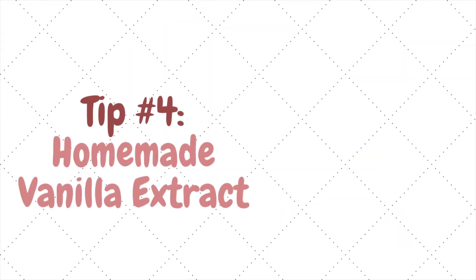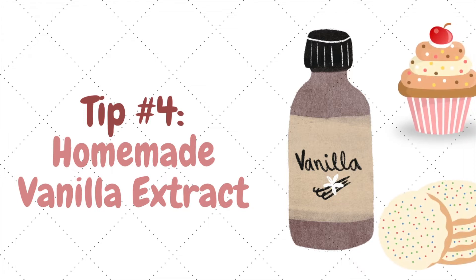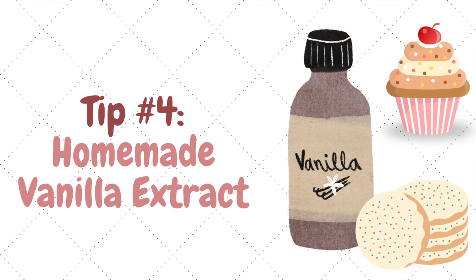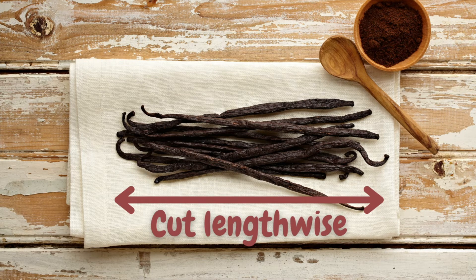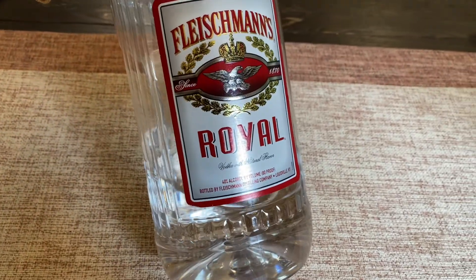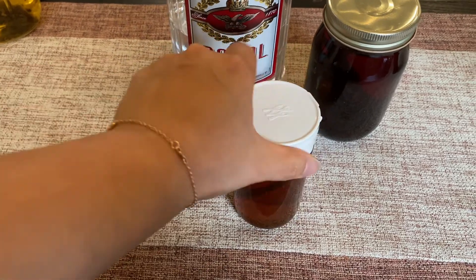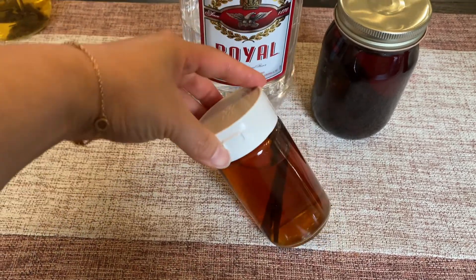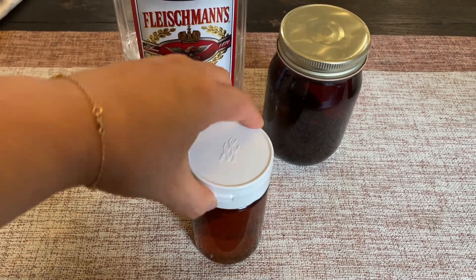Number four, I make my own vanilla extract. Store-bought vanilla extract is so expensive and usually not that good. Also, it's easy to go through a lot since it's used in so many recipes like cookies, cake, quick breads, and frosting. I make my own by slicing vanilla beans lengthwise so the seeds are exposed and letting it sit in vodka for a few months until it takes on a nice brown color. I then transfer some to a smaller jar for easier pouring and refill the mason jar with more vodka. Vanilla beans aren't cheap, but you don't need the highest quality vanilla beans for this.